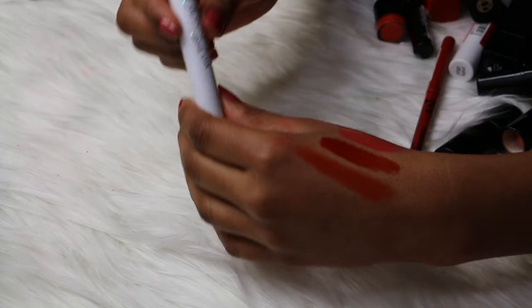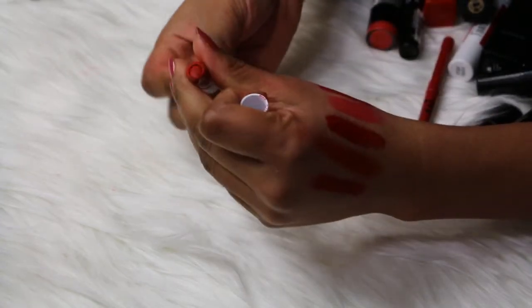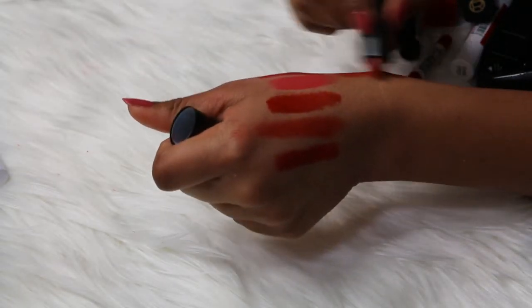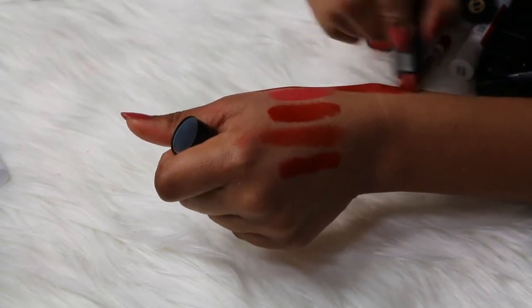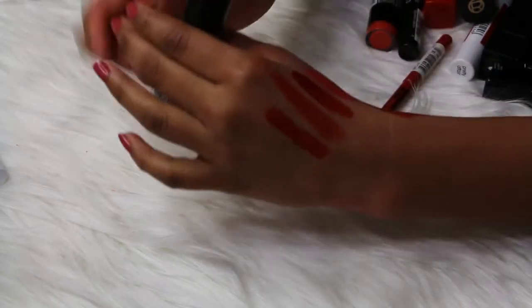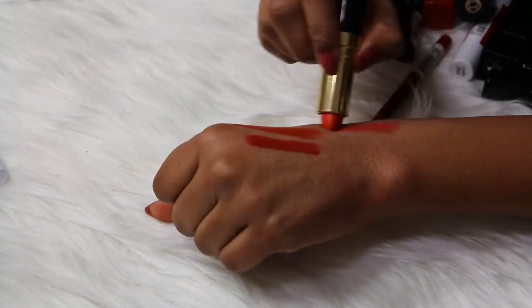Then I have a ColourPop Lippie Stix in the Matte X formula — this is in the shade Trust Me, and it is a bright, blue-based red type of color. I love it, I'm keeping this one. Then I have a Red Earth lipstick in the shade number 7 Palm Lily, and this is a muted red color.